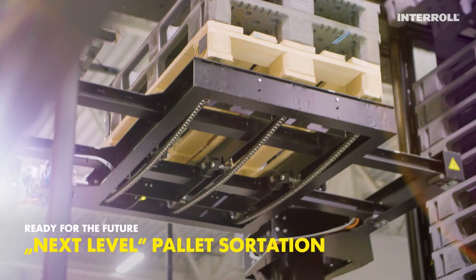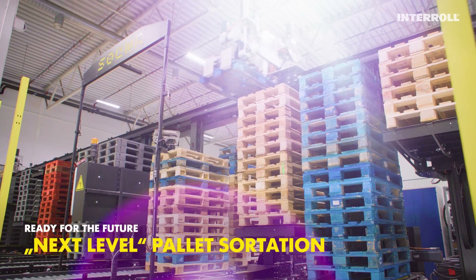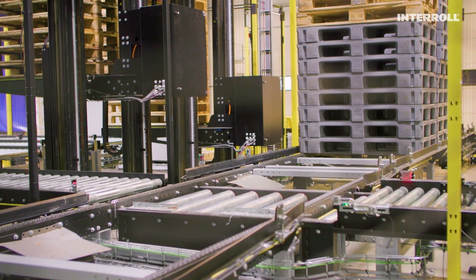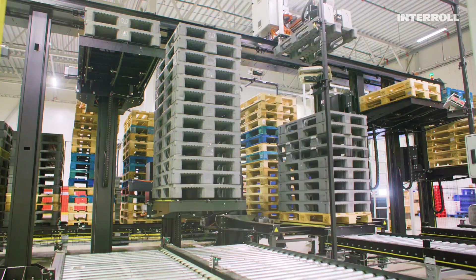This is a smart and long-term investment. Coop is taking automation even further with RFID-equipped pallets. With Interroll's proven modular pallet platform, Coop and Solver can rely on the system now and in the future.